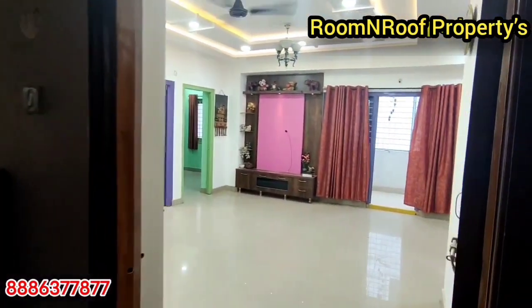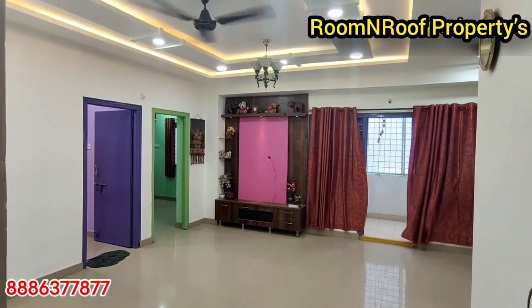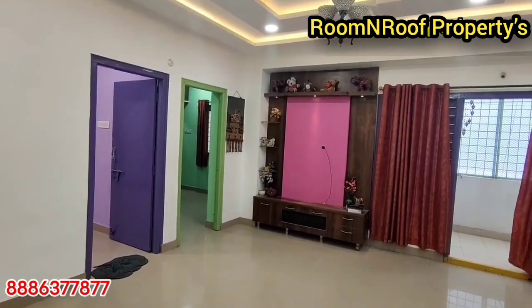Hello, hi friends. Welcome to our channel, Room and Roof Properties. Today we have an exact golden temple back side of this building.